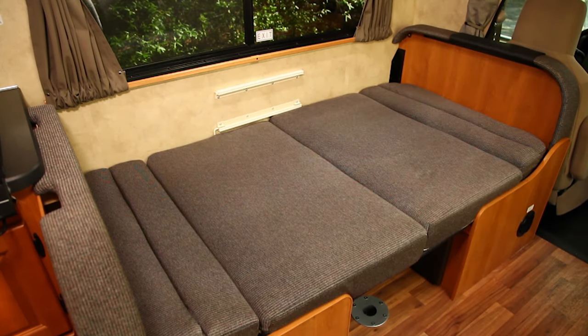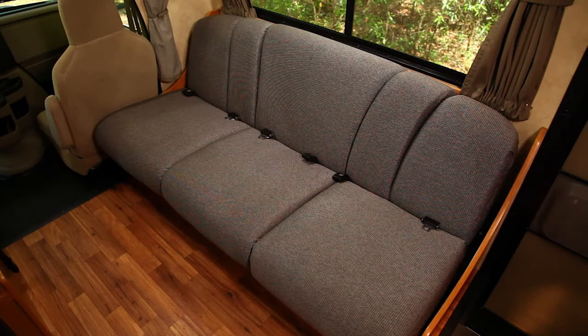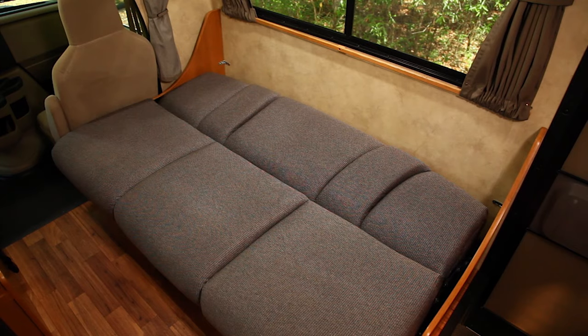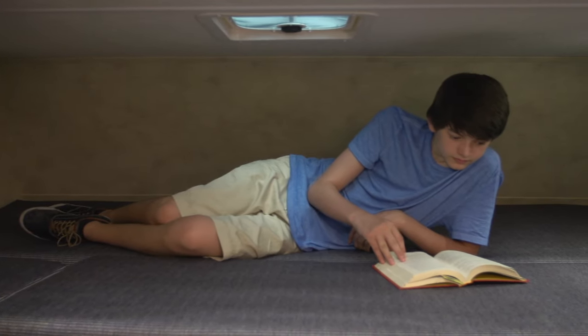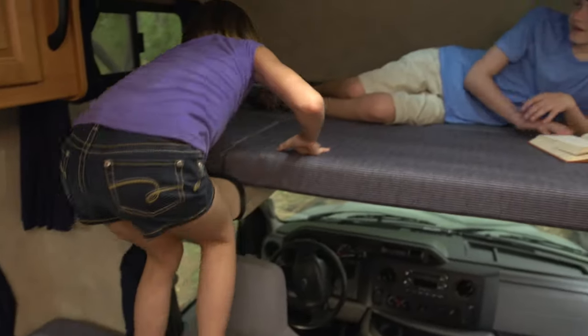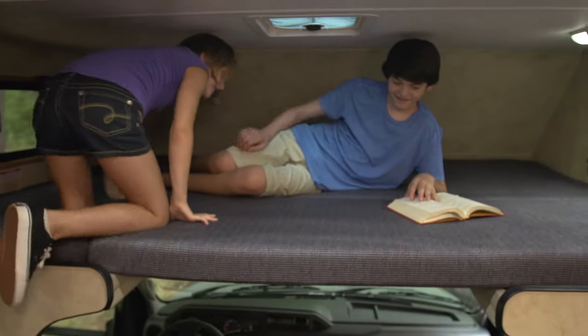Replace the cushions and you're all set! Some units are equipped with a couch that folds flat into an additional bed. The over-the-cab sleeping area is very spacious, needs no assembly, and is accessed by stepping up on the back of the bench seat behind the driver.